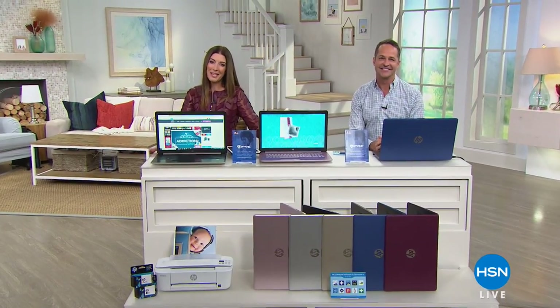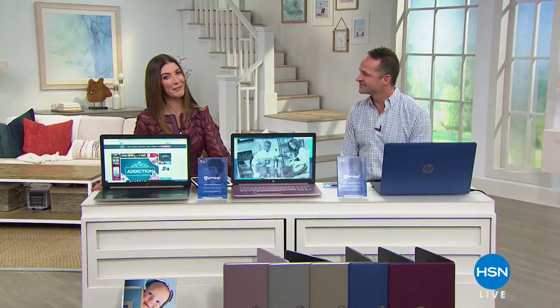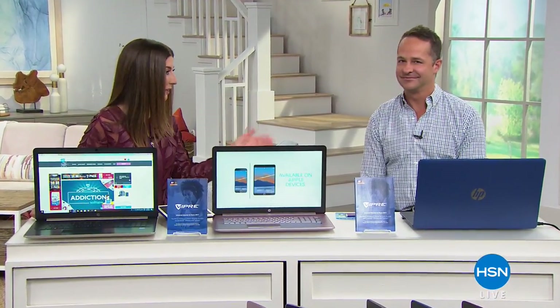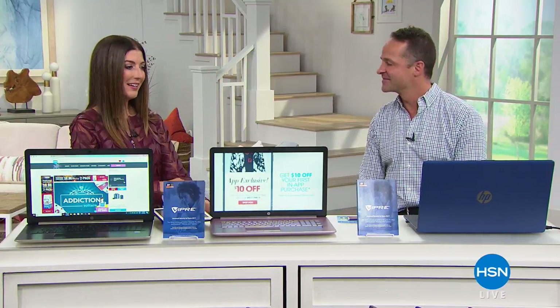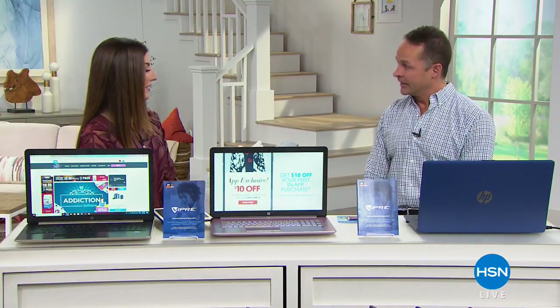It's Labor Day weekend — I hope you're doing something fun and fabulous and relaxing with your family and friends. I'll tell you who is laboring, and that is the one and only Aaron Berger, who's here all weekend long. This is kind of like the biggest weekend for electronics, isn't it? Yeah, it's one of the biggest weekends we do all year in electronics.